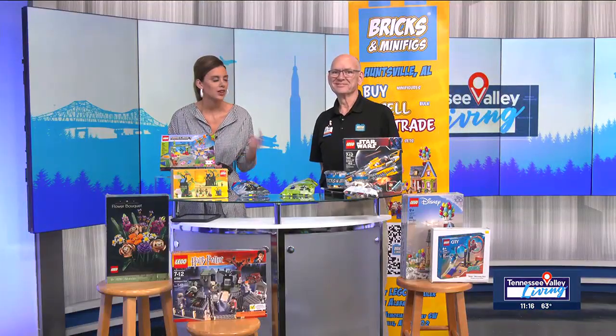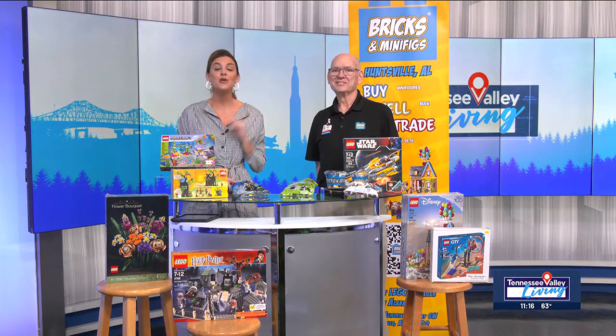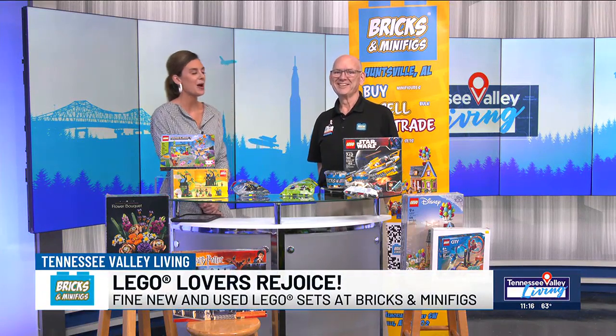If you are a Lego lover, you're going to want to lock in because Bricks and Minifigs is joining us now. The local shop offers both new and used Lego sets, perfect for any creative architect. And this morning we have owner Carl in studio to show off some of his skills. Carl, my friend, welcome.